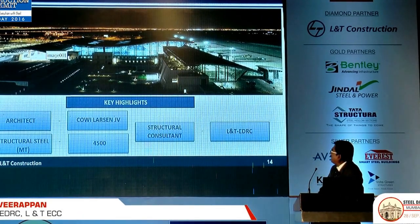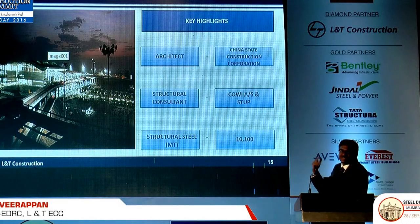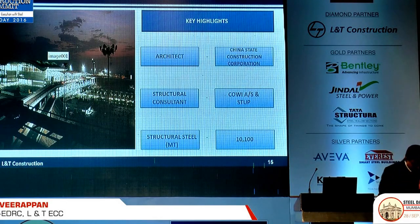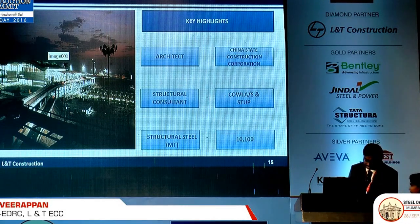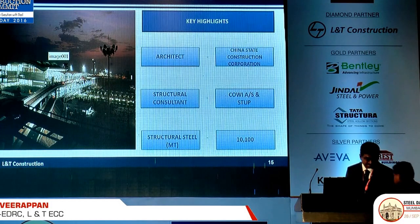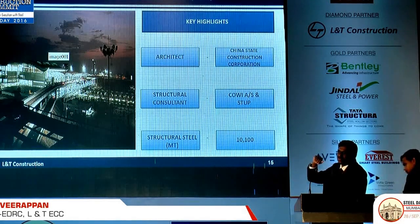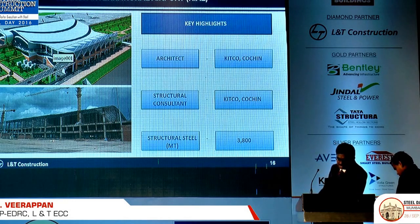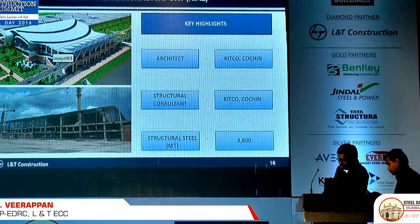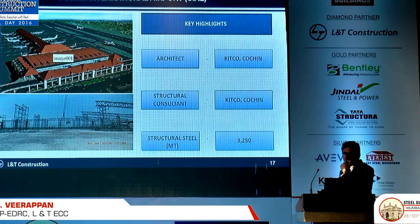This is the Oman Salalah airport — again designed and built by us. Hyderabad overseas airport is one of the good recent overseas projects. Initially it was a China State corporation contract, but they could not complete the job, so we took over from China State and completed the Hyderabad airport. Right now we are currently working on the Calicut Airport in Kerala — this is a steel structure — and we are also doing the Kochi Airport, which is again a steel structure.